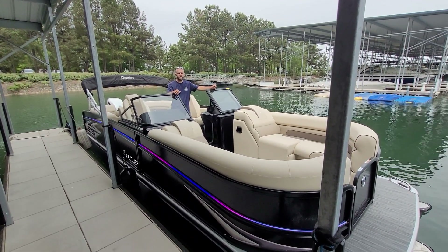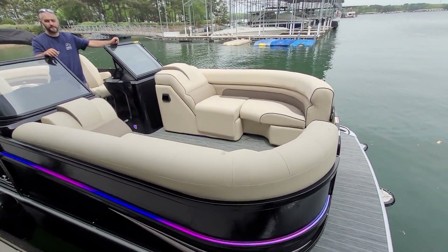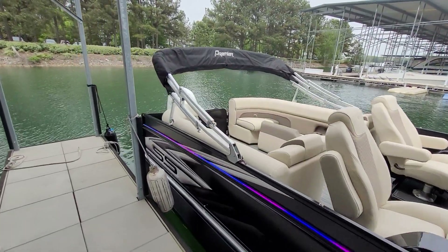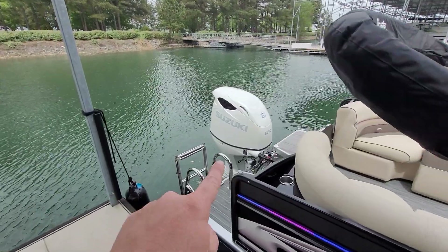Hey everybody, this is Dave with Carefree Boat Sales. We just unwrapped and demoed for the first time a brand new 270 SS — the first one we've gotten in, and really one of the first ones they've made. We got this one with the 50th anniversary edition.